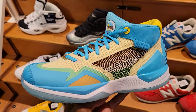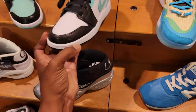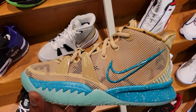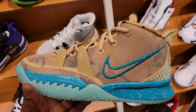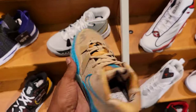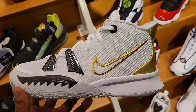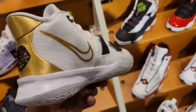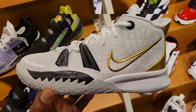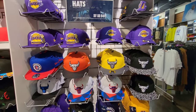They also got these mids and lows too — Tropical Twists. I haven't seen this at any other location besides this Champs at Fox Hills, so shout out to them for that. And then they got the latest one with the rings on the back — rings and trophies. Kyrie 7s.